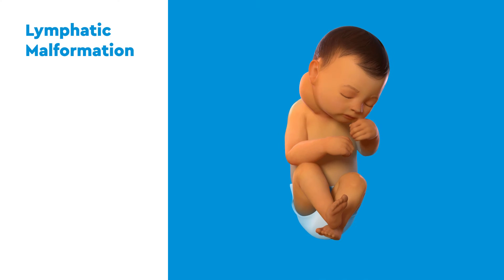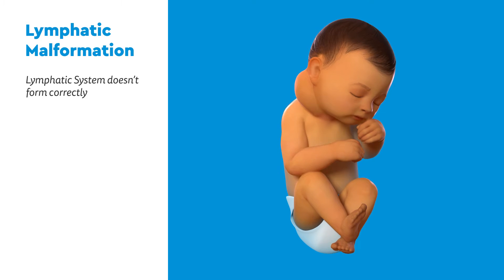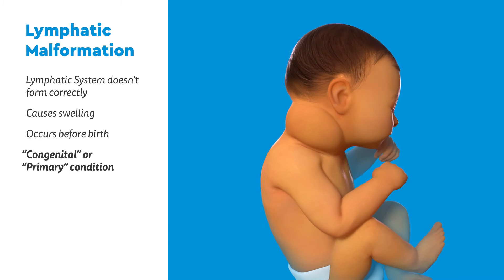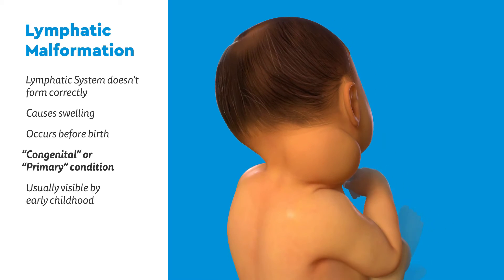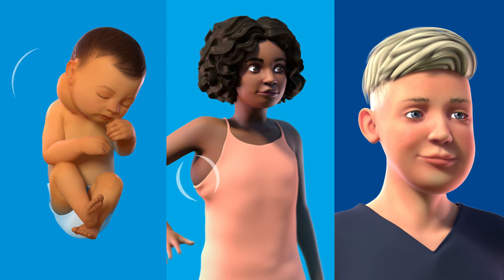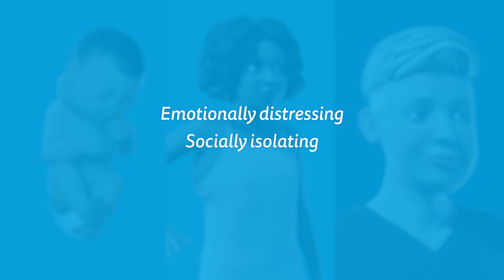A lymphatic malformation is when the lymphatic system doesn't form correctly, causing parts of the body to swell. Since it occurs before birth, it's a congenital or primary condition and is usually visible by early childhood, or more rarely later in life. It can vary greatly between people and can change appearance over time. To many, this swelling can be emotionally distressing, socially isolating, and difficult to understand.